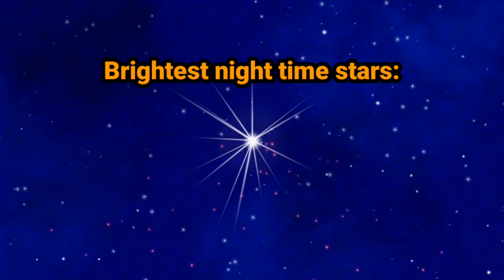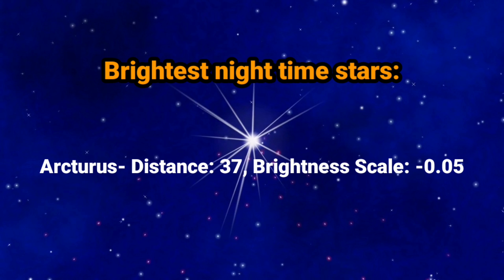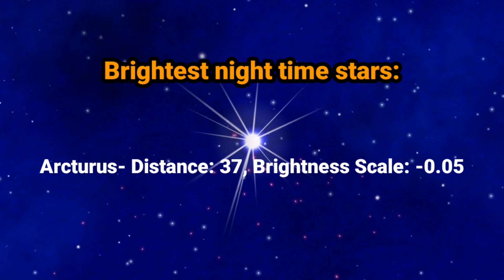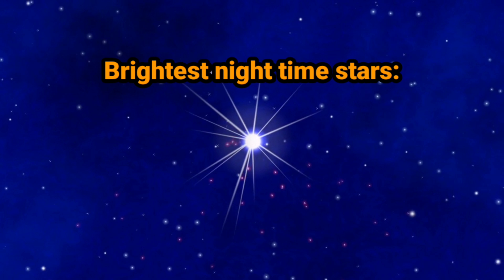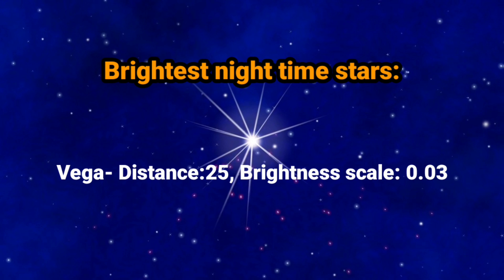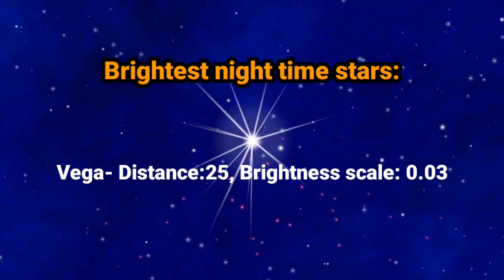The next one is Arcturus with a distance of 37 light years and a brightness scale of minus 0.05. The last one is Vega with a distance of 25 light years and a brightness scale of 0.03.